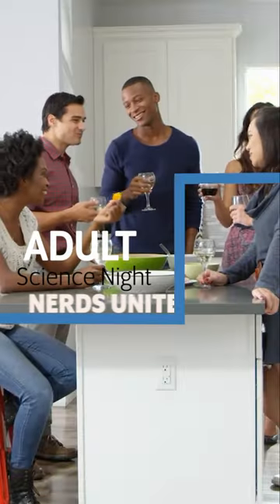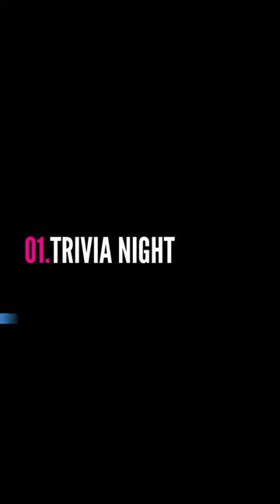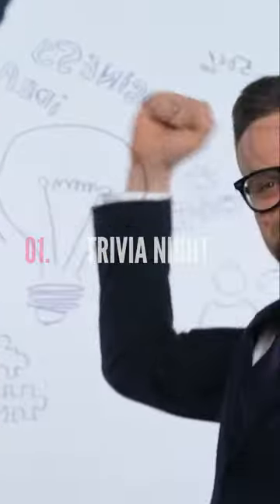Unleash your inner scientist and throw an unforgettable bash with these five party themes. Test your guests' scientific knowledge with a fun and competitive science trivia night, and offer science-themed prizes for the winners.